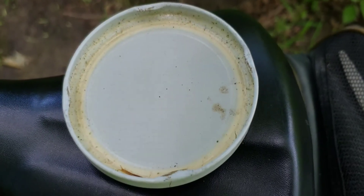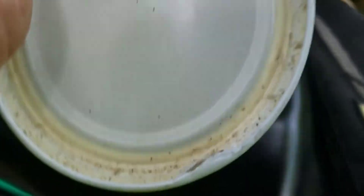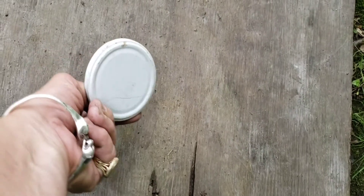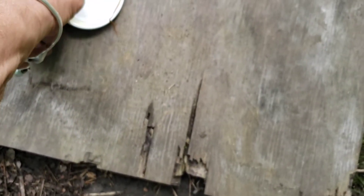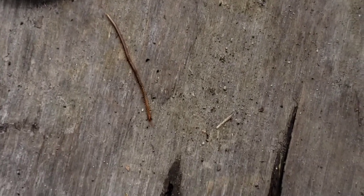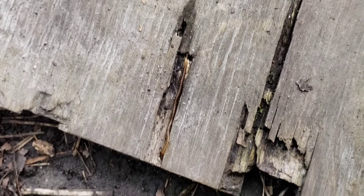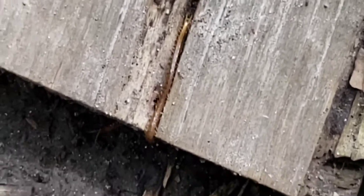Excuse me, there's a lot of pollen. There he goes — so before he tries to escape, we're going to let him go where I found him, under this board. And there we go. Now he wants to stay here. There he goes, back where I found him. He's so long he looks like a worm, and there he goes, back under the board where we found him.